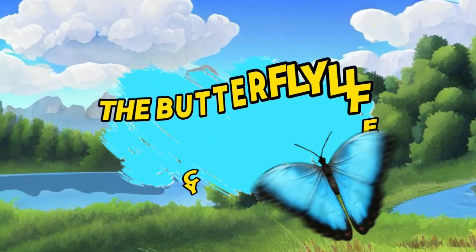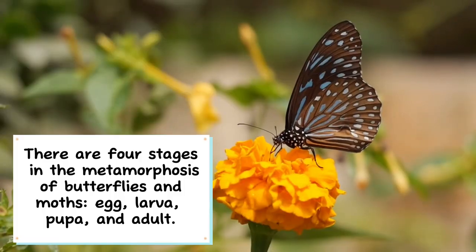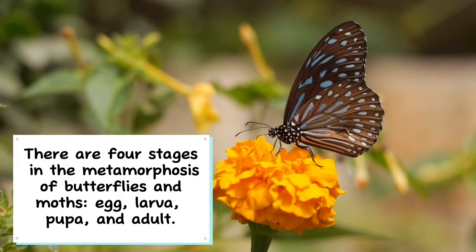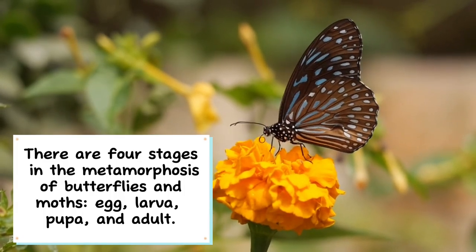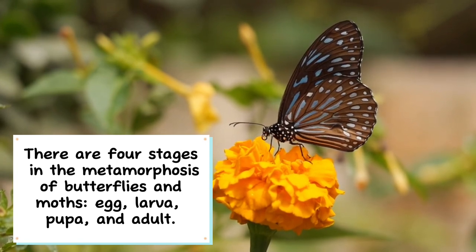The Butterfly Life Cycle. There are four stages in the metamorphosis of butterflies and moths: egg, larva, pupa, and adult.